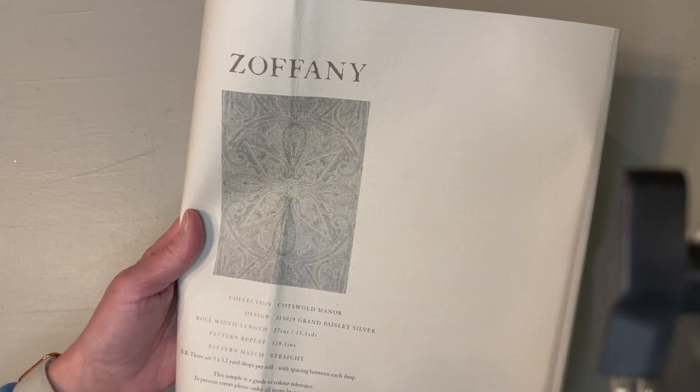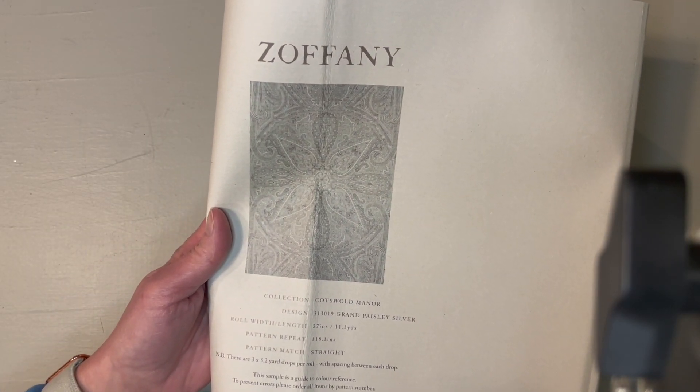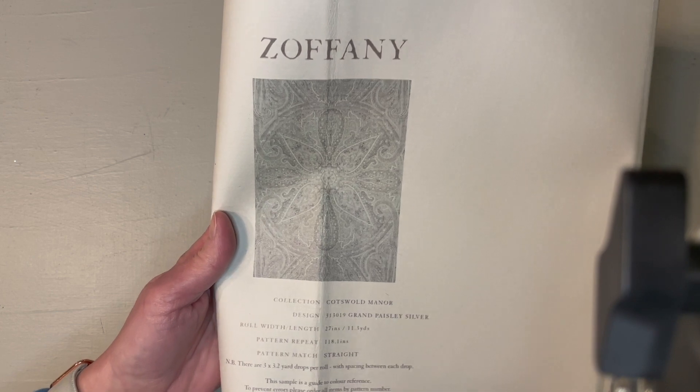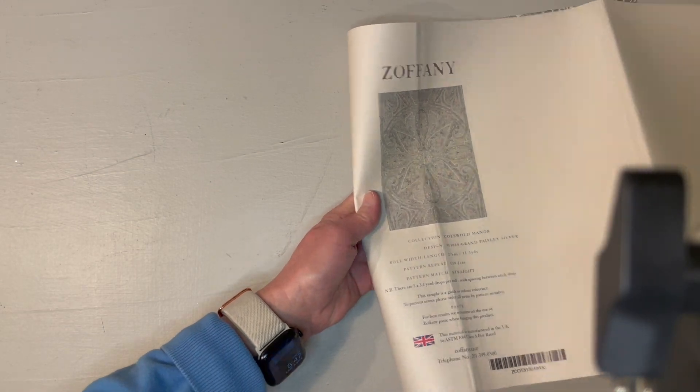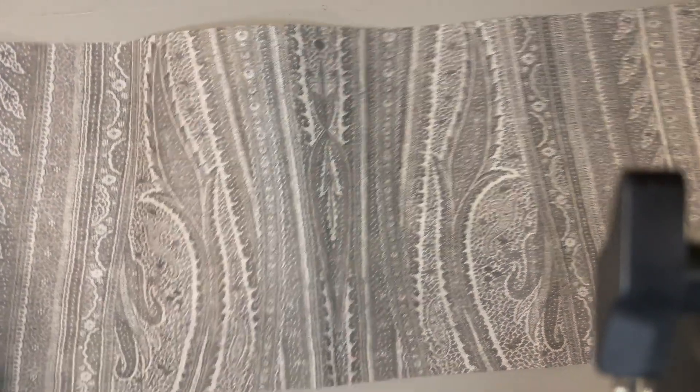Our inspiration today is this Zoffany Paisley print from the Cotswold Manor collection. It's large and in charge and it's so beautiful. I can't stand it.